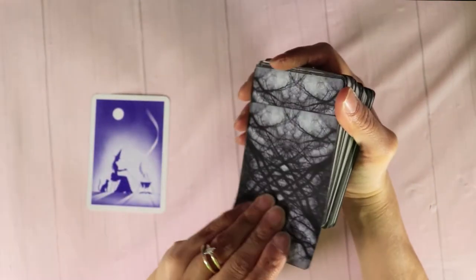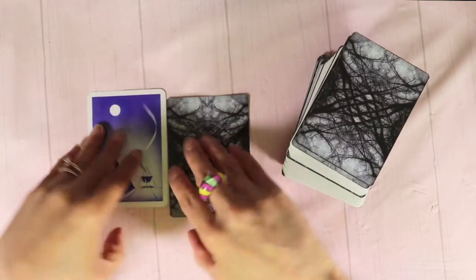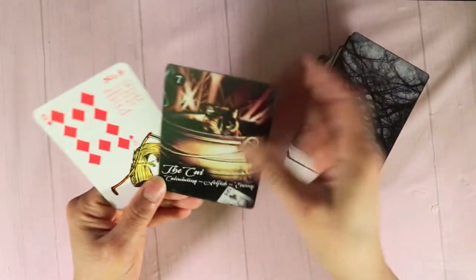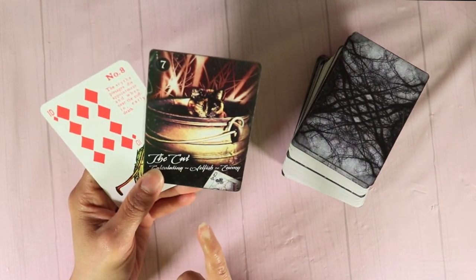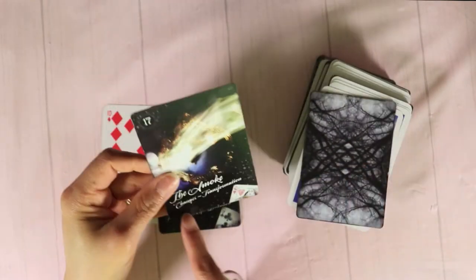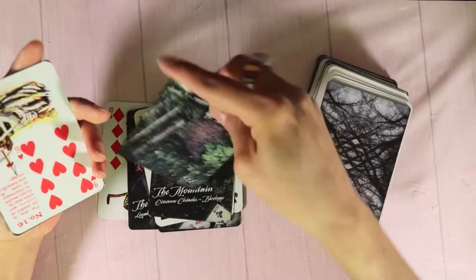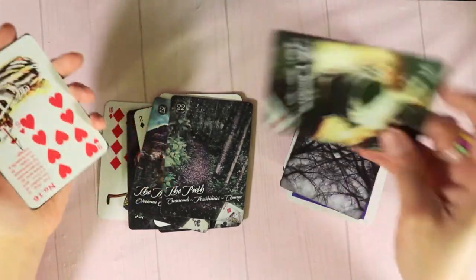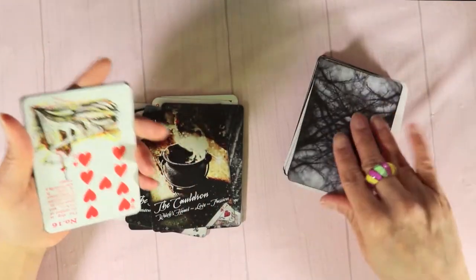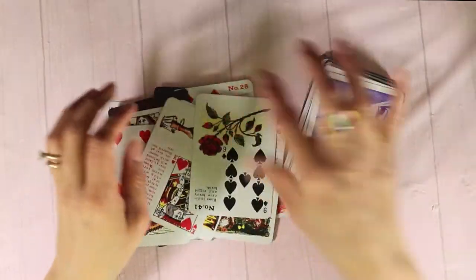The next one is my Gypsy Witch mixed in with my Witchery Oracle — they have the same witchy vibes and I use them for clarification purposes, mixed in with playing cards. You have the Queen of Clubs here. I like the simplicity, and there are keywords underneath. The language is a mix — some I'm used to, some not — so there's a nice little balance. No beating around the bush, you go straight into the reading. I like that they're the same size and easy to read shuffled together.